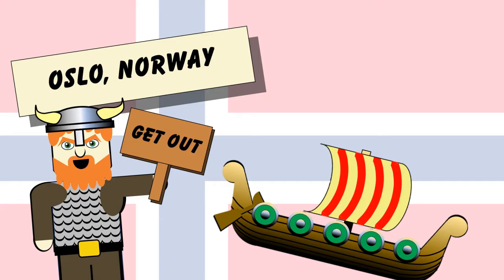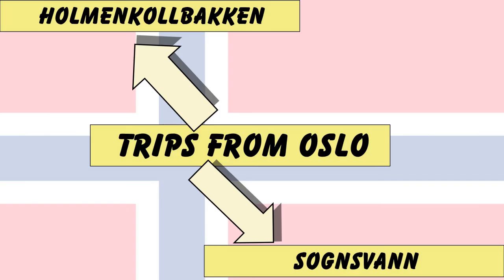What are the best day trips from Oslo? Two places. One: the Oslo Ski Jump. And two: the big lake near Oslo.